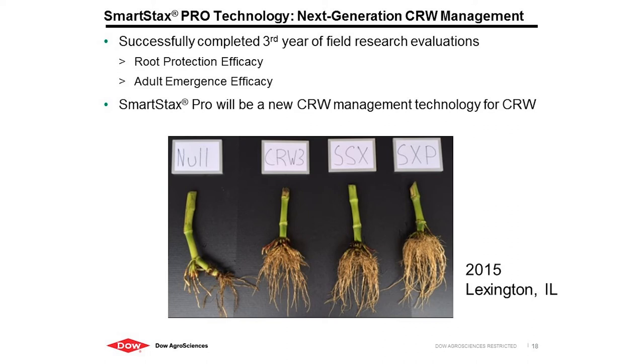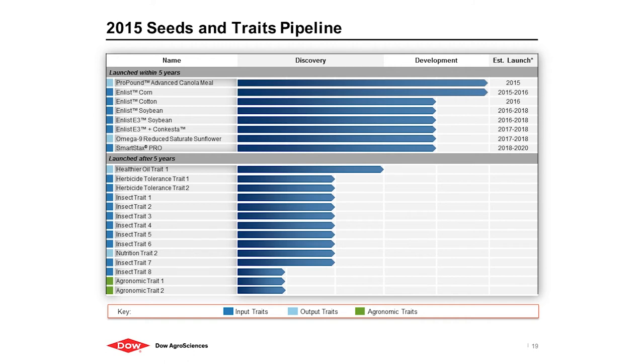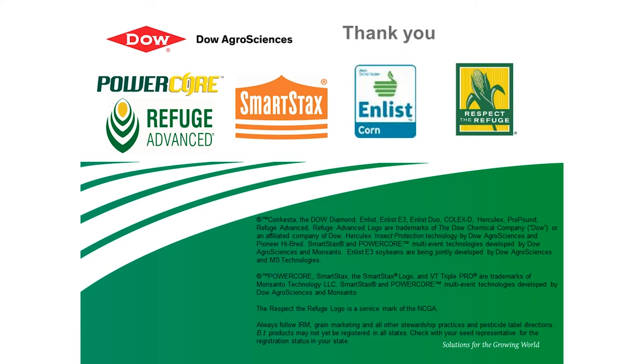This will be a targeted launch at the end of the decade, pending regulatory approval. This is a license from Monsanto, and we've successfully completed our third-year collaboration evaluating field trials for root protection efficacy and adult emergence. This is the only new mode of action for rootworm that will be launched within the next decade, so we have to protect our Cry-34, 35. Dow also has an aggressive pipeline working on up to eight new lepidopteran and rootworm traits, with other technologies including Conkesta soybeans for Latin America and cotton as well.